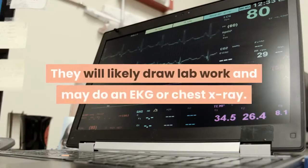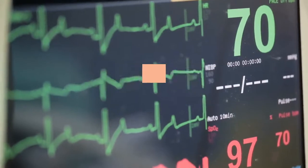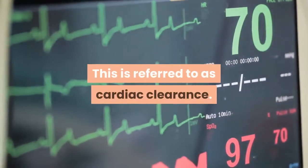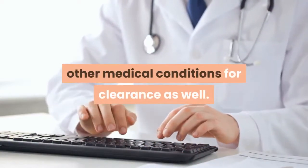They will likely draw lab work and may do an EKG or chest x-ray. If you have any history of heart problems, you will need to see your cardiologist for any recommendation they may have to prepare you for surgery. This is referred to as cardiac clearance. You may also need to see other specialists for your other medical conditions for clearance as well.